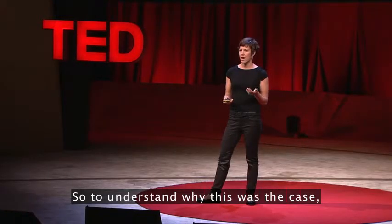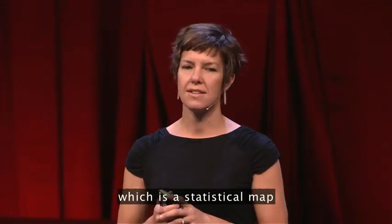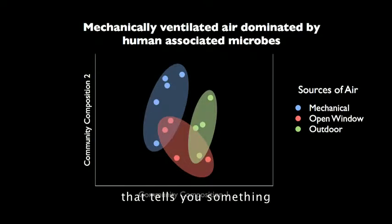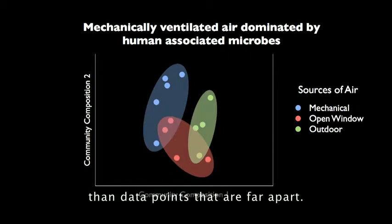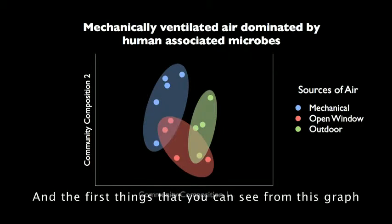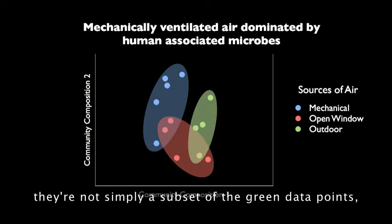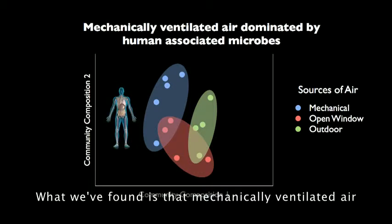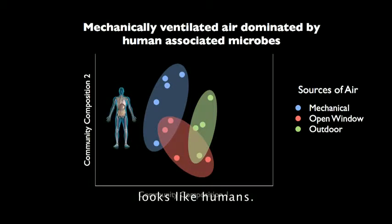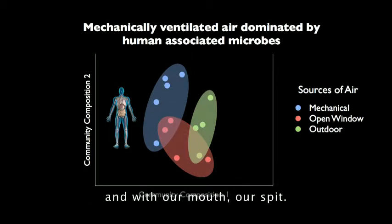To understand why this was the case, we took our data and put it into an ordination diagram, which is a statistical map that tells you something about how related the microbial communities are in the different samples. Data points that are closer together have microbial communities that are more similar. The blue data points — the mechanically ventilated air — are not simply a subset of the green outdoor air data points. What we found is that mechanically ventilated air looks like humans: it has microbes commonly associated with our skin and our mouth.